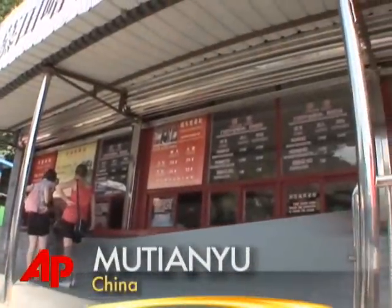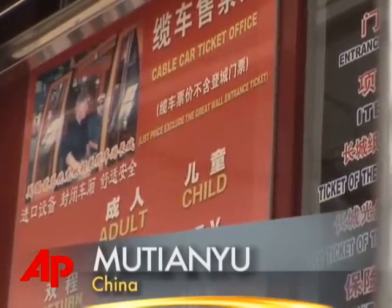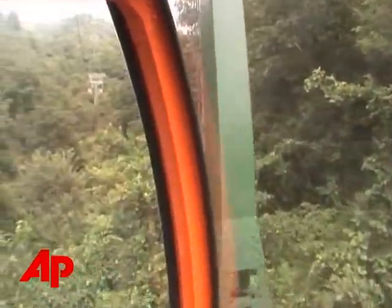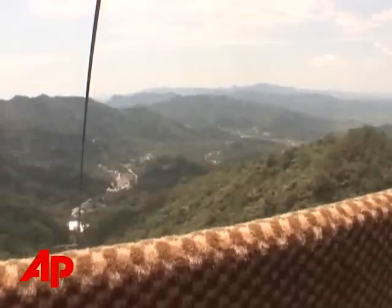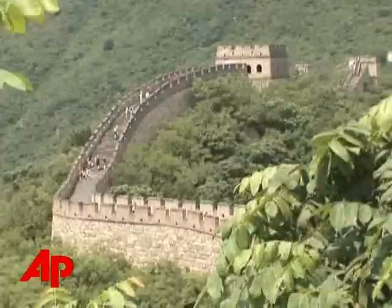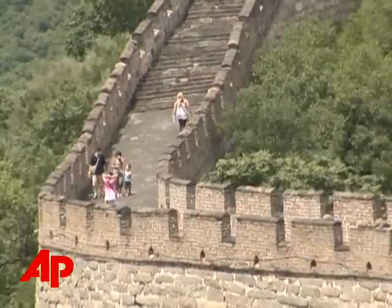Our trip to the Great Wall of China begins at the base of a mountain access point about an hour outside Beijing. Some visitors hike to the top; we choose to make the short trip by cable car and get a preview of some of the amazing sites that await us. From this vantage point, the wall extends far in each direction.